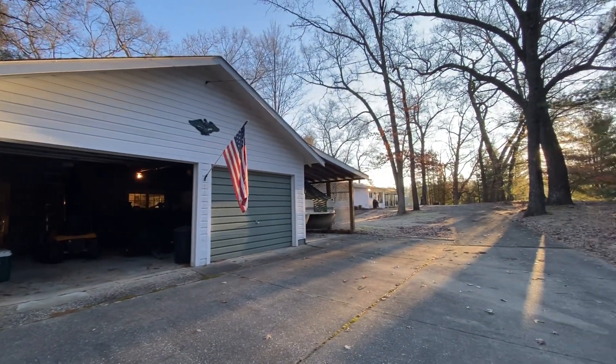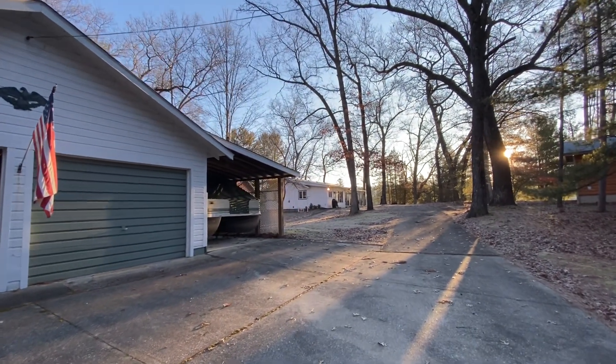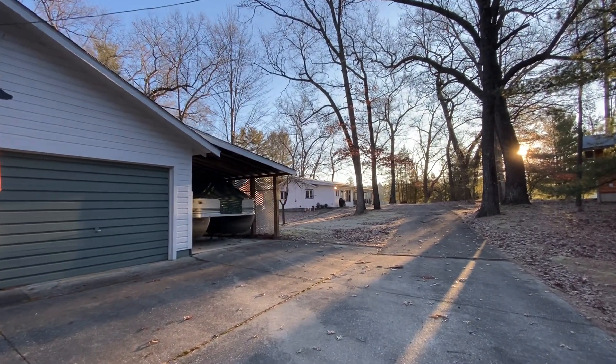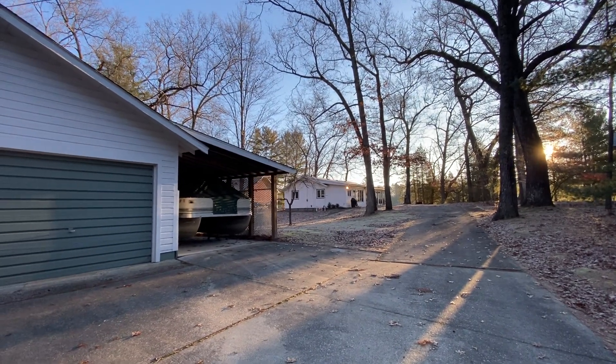There you have it, folks. Again, Bradley Irie and Diana Collins with Alden Realty. We are at 40 North Jack Pine in Fountain, Michigan.